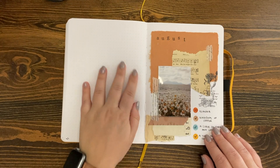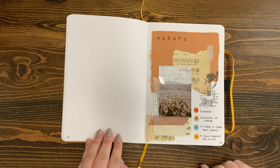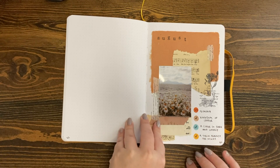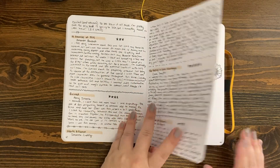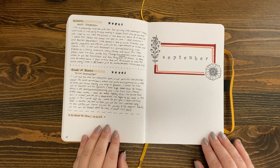All right, for August this is my first dabble into collage. I love this spread — I loved the color theme. My TBR was really small; this is also when I started to realize that TBR has really stressed me out, so I kind of minimized those. Into September, again I love a really simple spread.